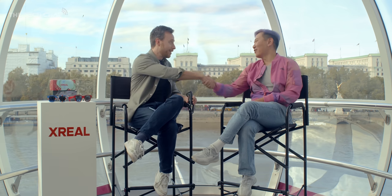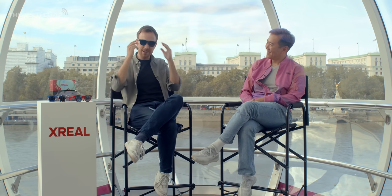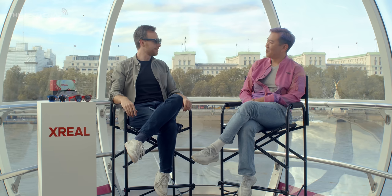Well PJ, I really appreciate your time — thank you for answering my questions. Just keep making these cool glasses.